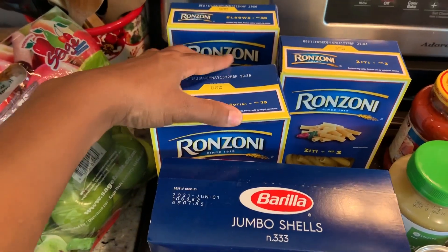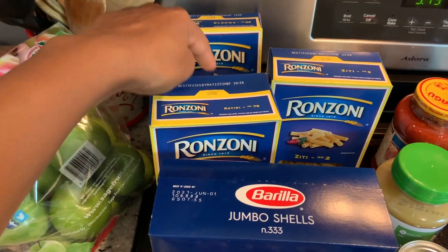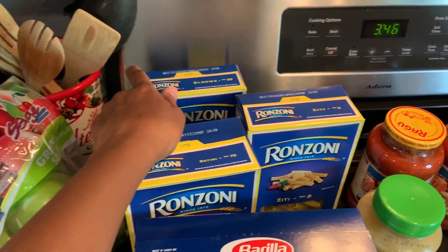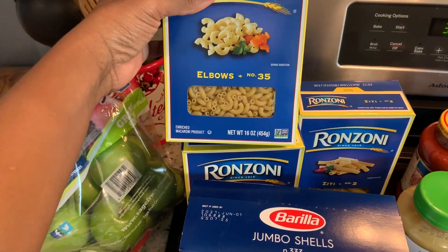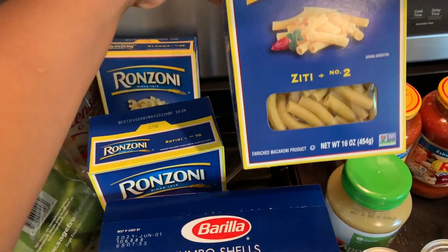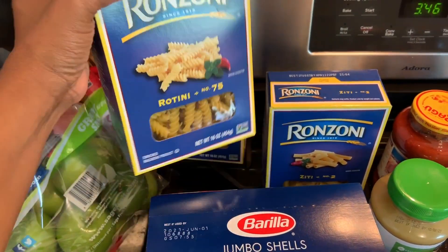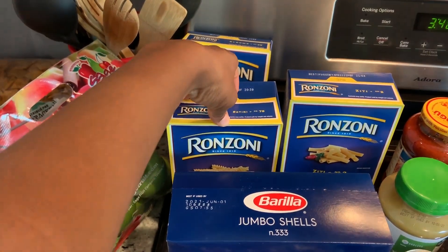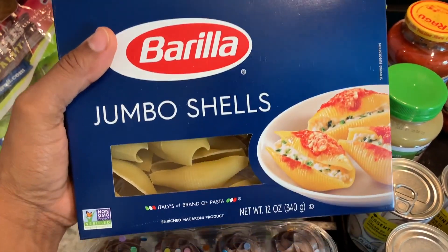I bought some pasta and these were buy one get one free. The other pack for each one is already put up, but I wanted to show you what I got. I bought two elbows, two ziti noodles, and two rotini — the other couple are already put away. And I bought jumbo shells because I'll be making stuffed shells this week.